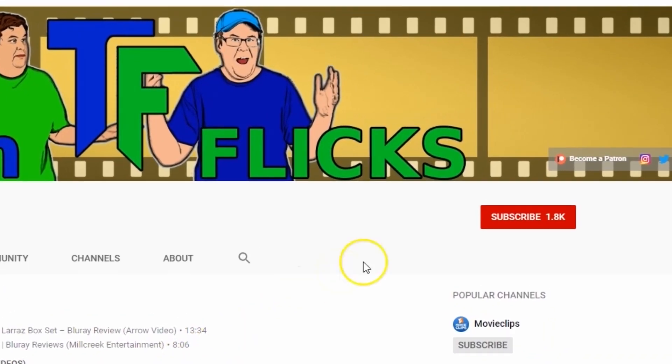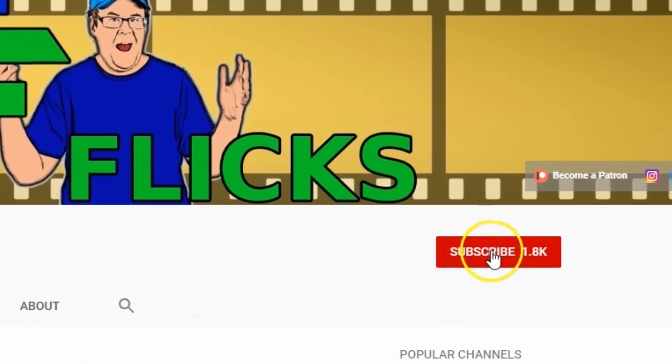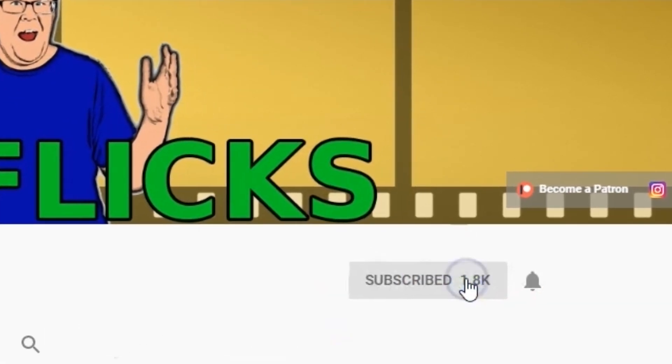Hey guys, welcome back to Twin Flicks. Now if you're new to this channel, as I've said in previous videos, we focus more on reissued Blu-rays from different home media outlets and we also do some film topic and movie type videos. If you're new to this channel, consider hitting that subscribe button.